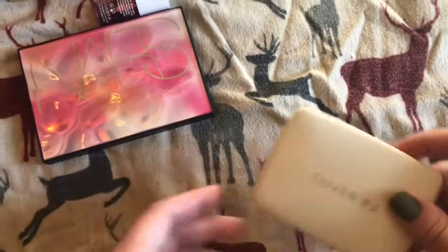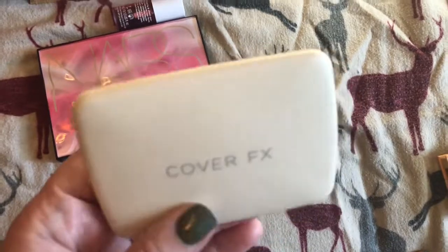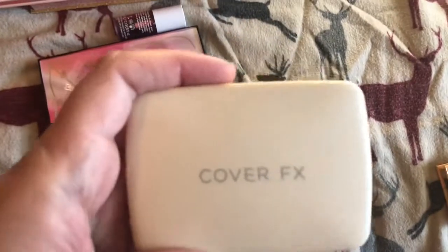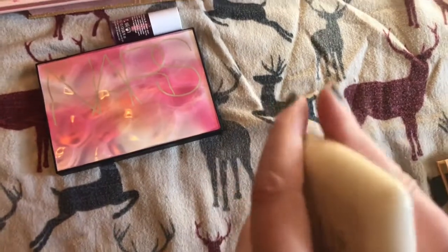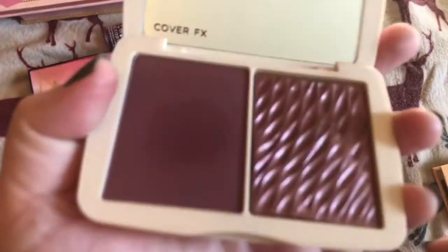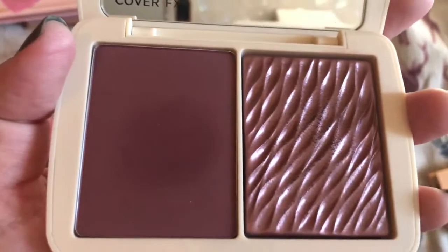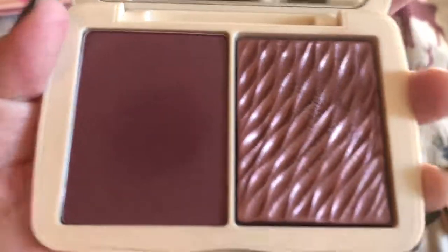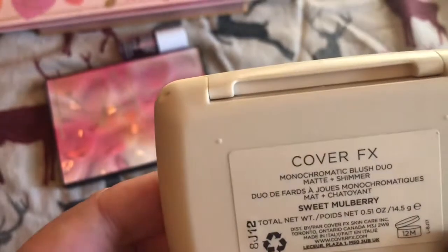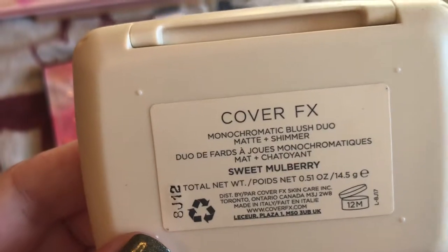And then I have this one from Cover FX. I think this is the only thing I have from Cover FX. The shape of it kind of reminds me of like a rubber rock. This is such a pretty color — and then the highlighter, so gorgeous. I couldn't pass it up. It's nothing like I have. It's in the color Sweet Mulberry.